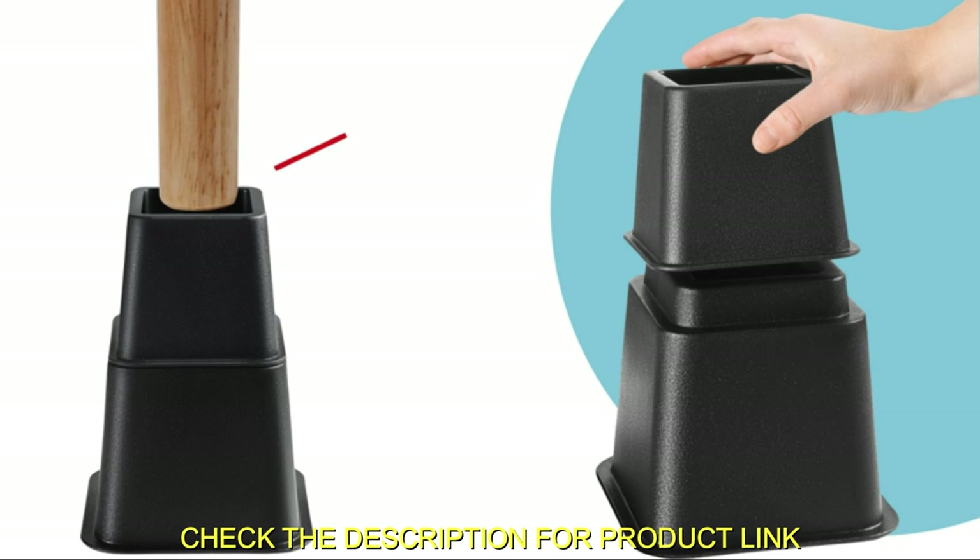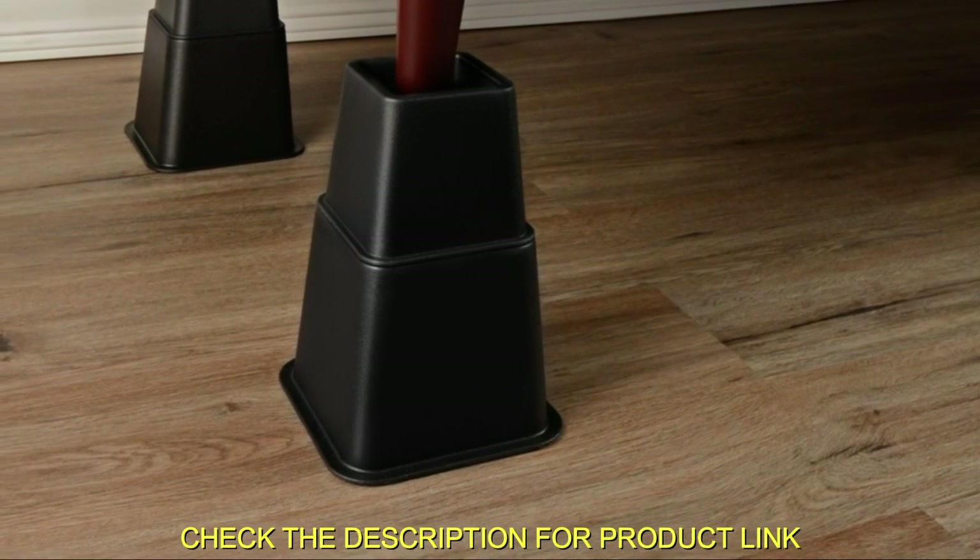Suitable for twin, twin XL, full, queen, king, and cal-king beds.